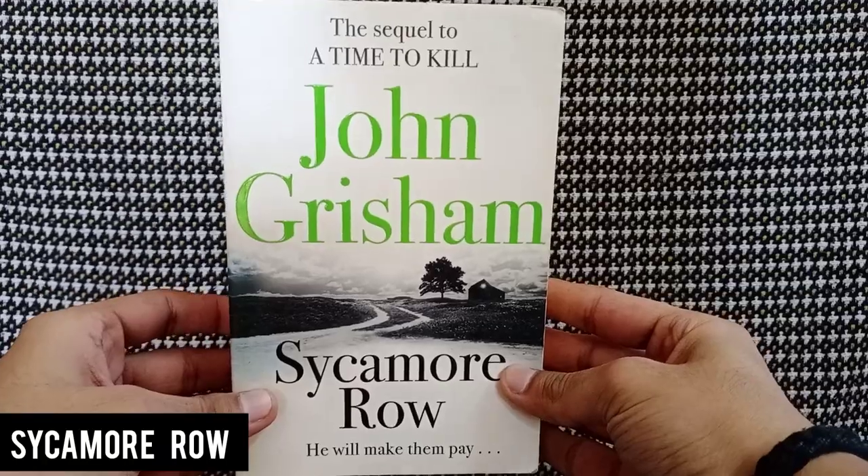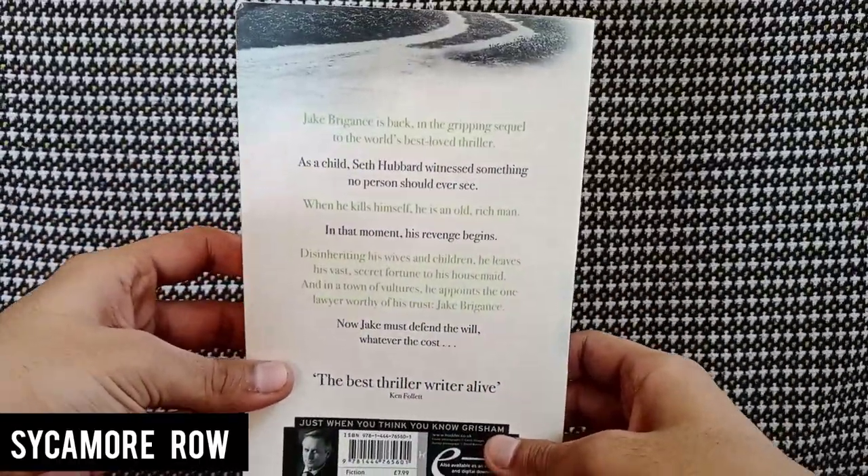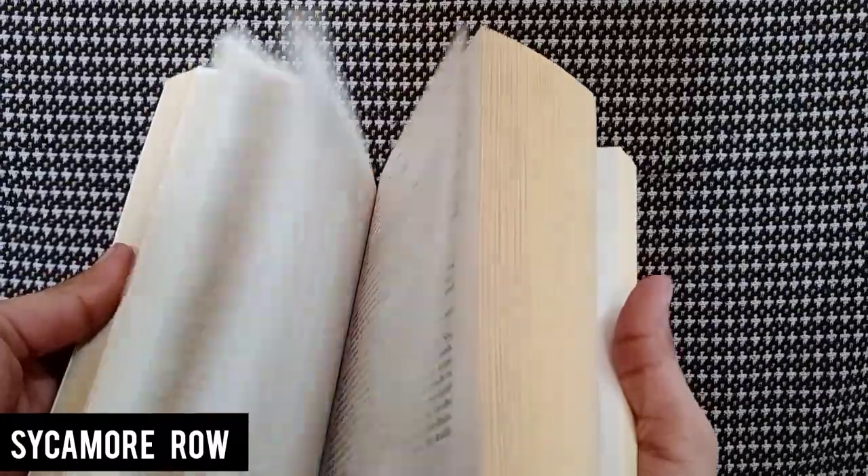Next we have Sycamore Row by John Grisham — it says it's the sequel to A Time to Kill. I think this is a thriller from the cover and from what I've heard about the title. Since it's the second book I'll have to get the first one first. The cover is a bit dirty because it's a white cover, the back cover is a bit yellow, and the pages inside are in really good condition. The spine is cracked as usual, but overall a very satisfying book from the box.